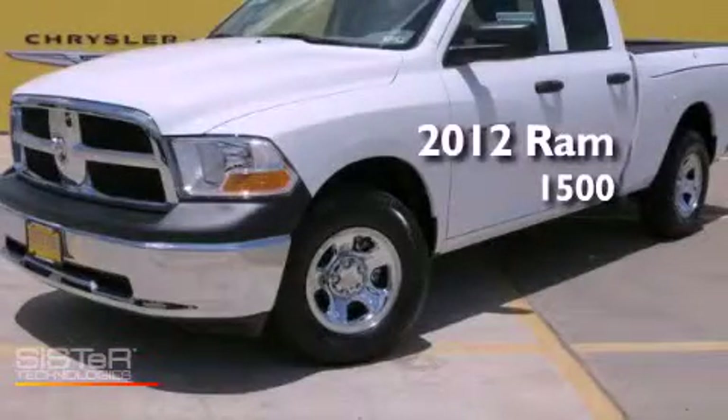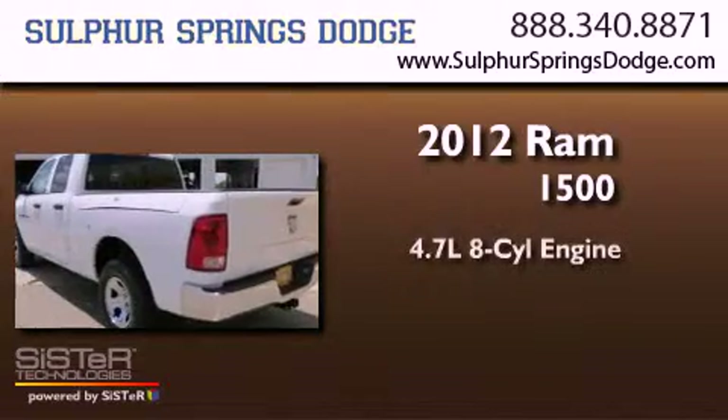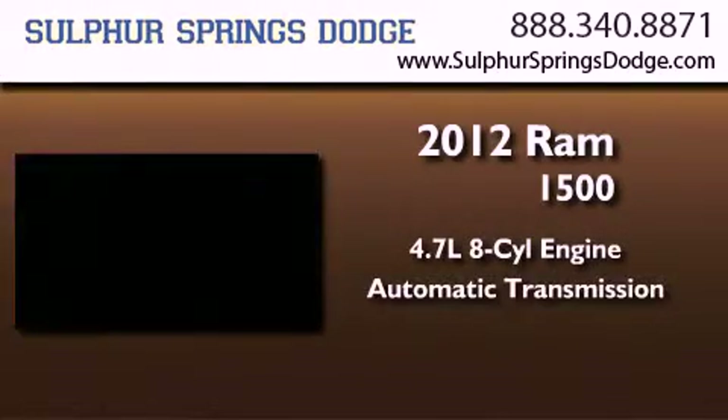This is a brand-new 2012 Ram 1500. It has a 4.7-liter 8-cylinder engine, an automatic transmission, and 4-wheel drive.